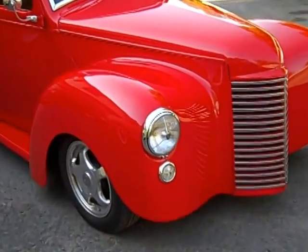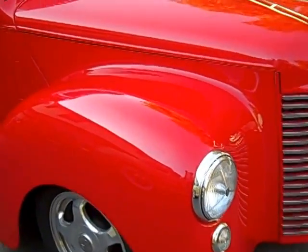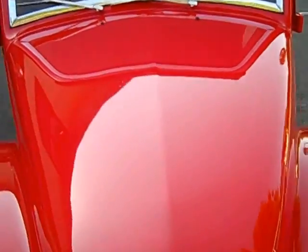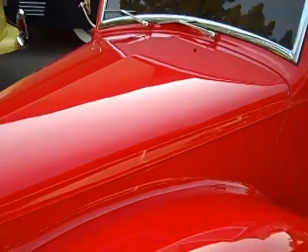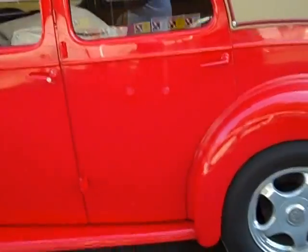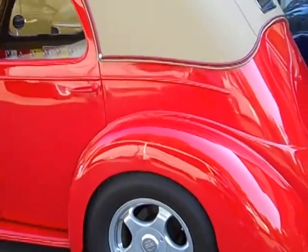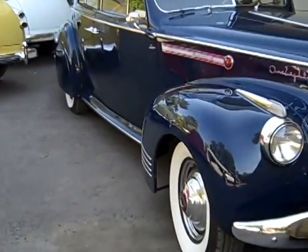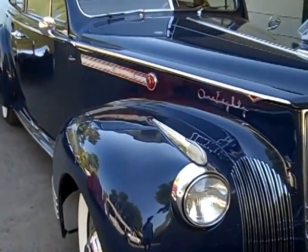Just for the fun of it, this is also a Ford — this is the English Ford Prefect, 1949, another little street rod build. If you've been watching my videos, you've seen the little video I did on this with the road test.